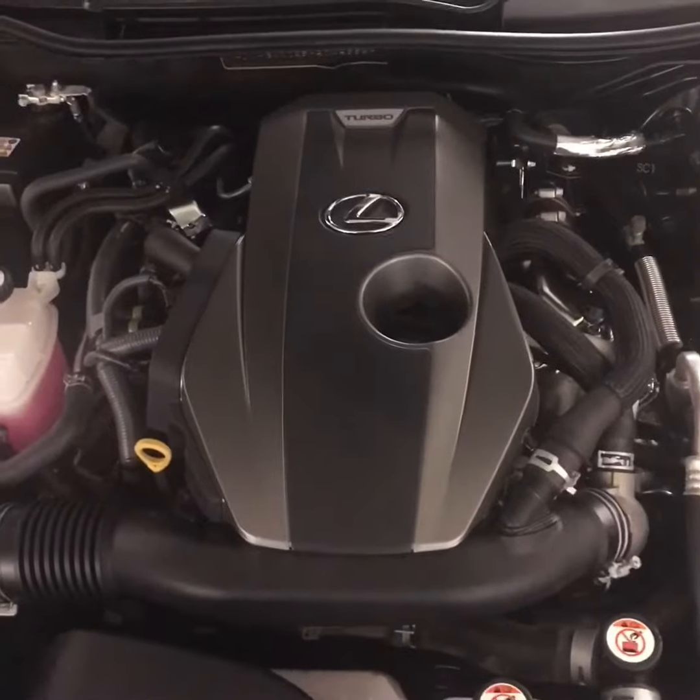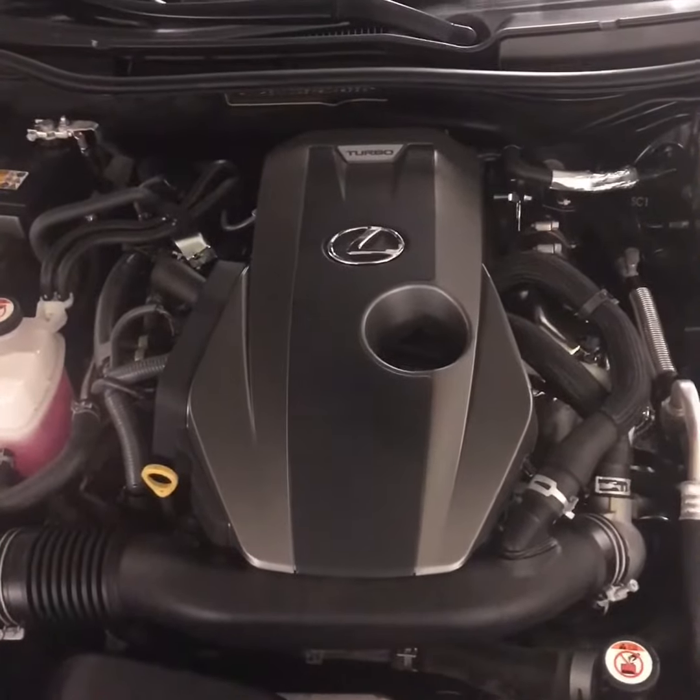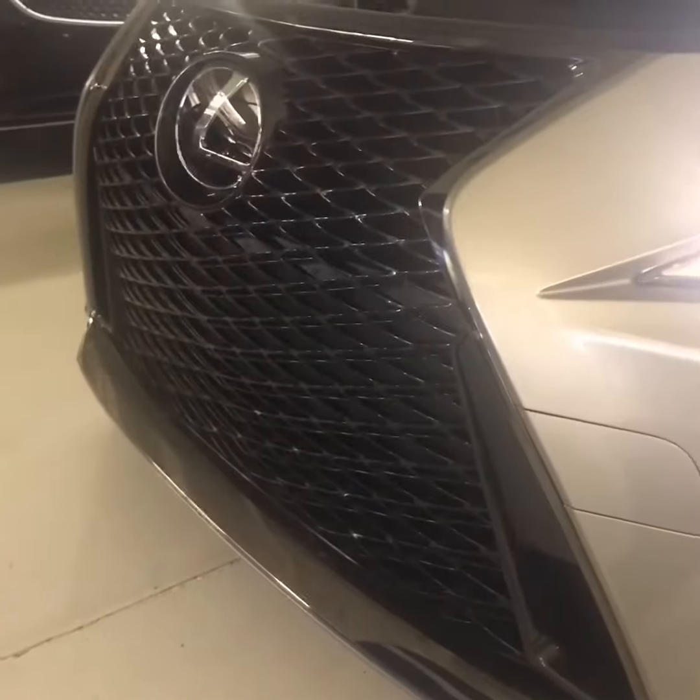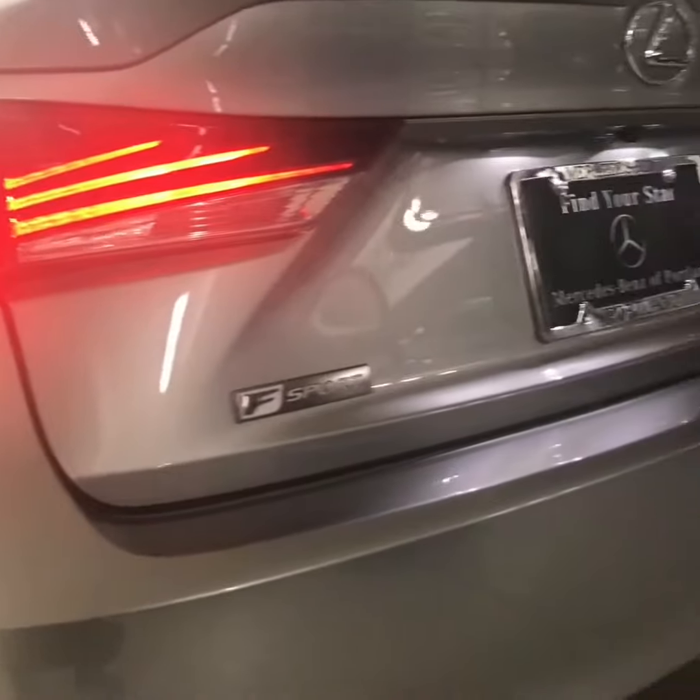241 horsepower from an inline four-cylinder turbocharged engine, LED headlamps, the new avant-garde grille, LED tail lamps, and F Sport badging.